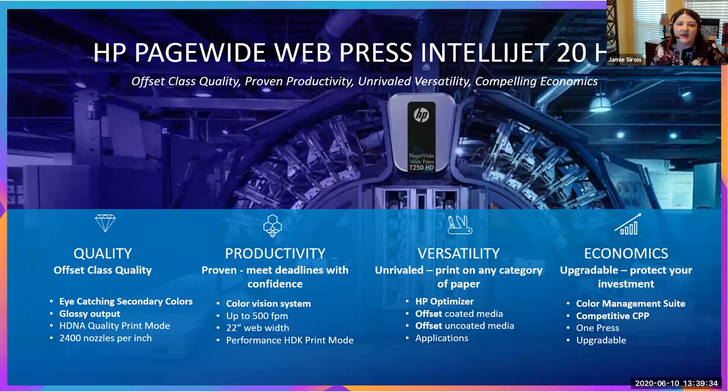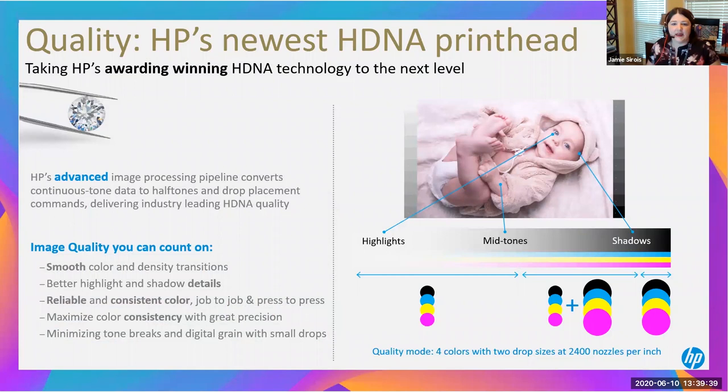Let me spend a moment more on HDNA — High Definition Nozzle Architecture. This award-winning technology gives us smooth color and density transitions, better shadow detail visibility, and reliable, consistent color — not just job to job, but press to press. If you've got multiple installations, you have the ability to calibrate and have a closed-loop system for color consistency with amazing precision. We have ultimate control over dot placement, all built on thermal inkjet technology that HP has owned, invented, and developed for the past 30 years.